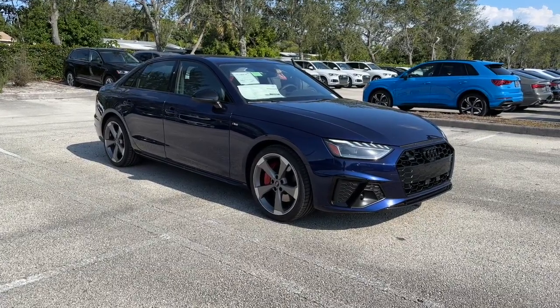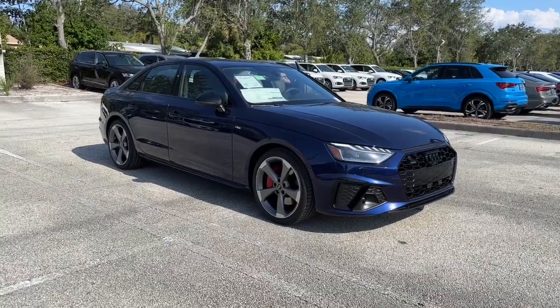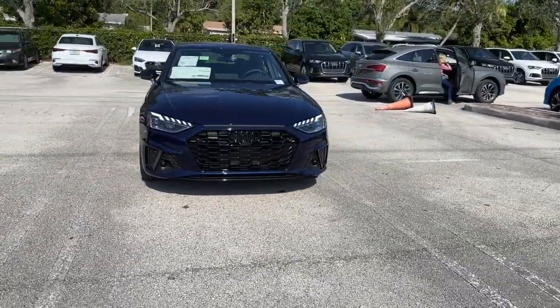Here is a wonderful 2023 Audi A4. The Audi A4. Safe, powerful, loaded with technology. All wrapped in beautiful styling.